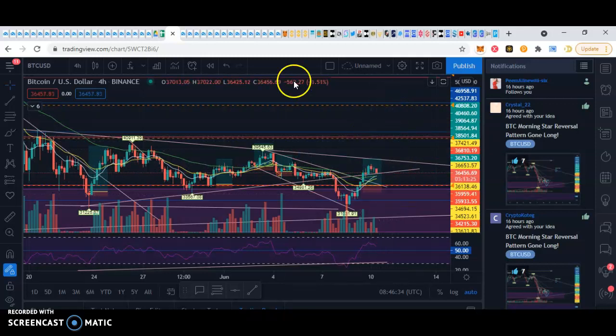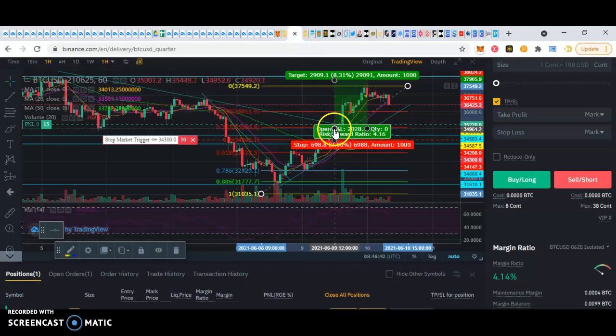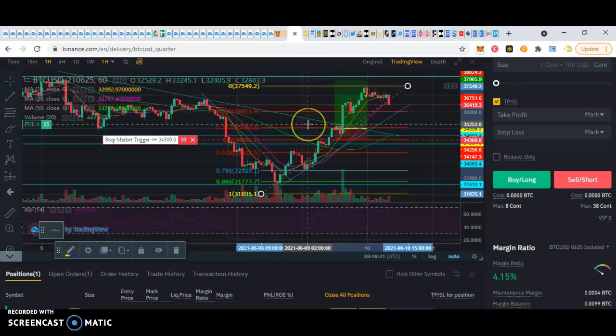So I'm not getting out of my trade, I'm keeping it open. You can see it here — that's where I got in. I actually got in down here, but I added a little bit more, so that's why that line moved up. I think it's going to come back to retest the 20.236 fibs. And then you see this trend line here — I think it's just going to retest that and then continue going back up.